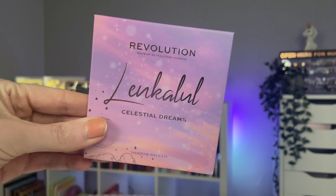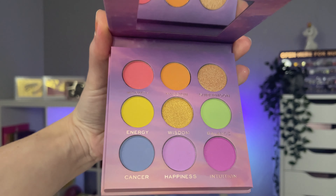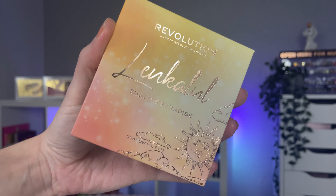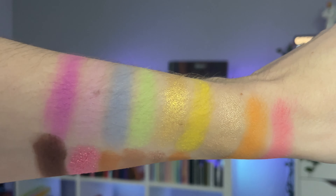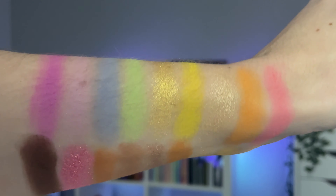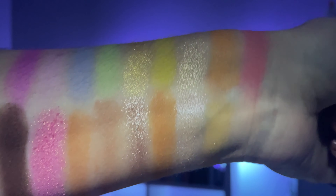I do have some swatches for you. I was a little bit surprised because the collabs that Revolution have done with other people, such as Soph, even that palette swatched a lot better than these two did. But swatches are not everything — it all depends how it goes on the eye. Plus the Celestial Dreams palette is the one that spoke to me the most because it's colorful.